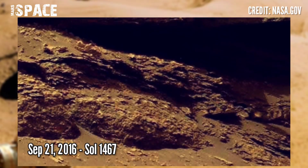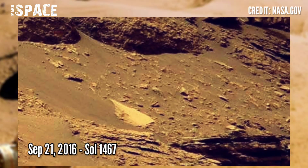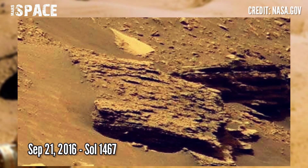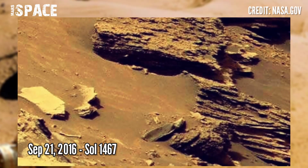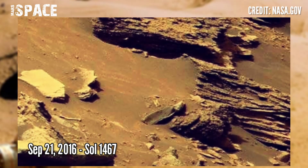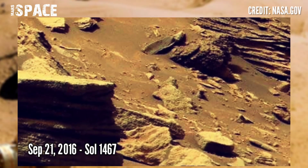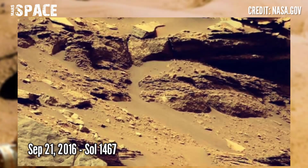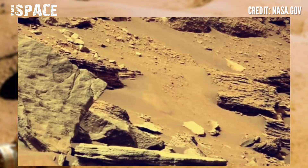NASA's Mars Rover released this stunning video footage of the Mars surface. This image was taken by the mast camera on board NASA's Mars Curiosity Rover on solar mission day 1467, 21st September 2016, and spotted this mysterious area.